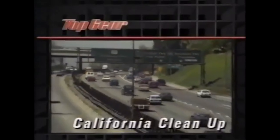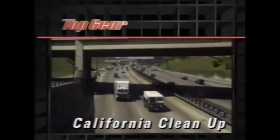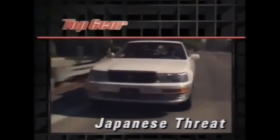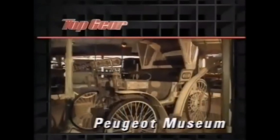In National Lead-Free Week, Top Gear goes to California, where once again they're setting the pace and cleaning up car exhausts. The next threat to Jaguar's future looms over the horizon: the Japanese luxury car. And we explore the rich history of one of the car industry's greatest names.